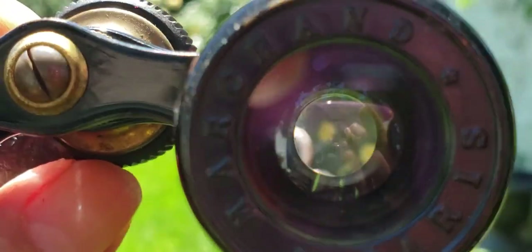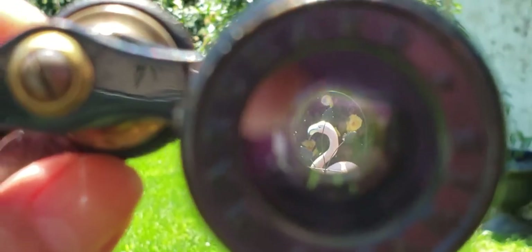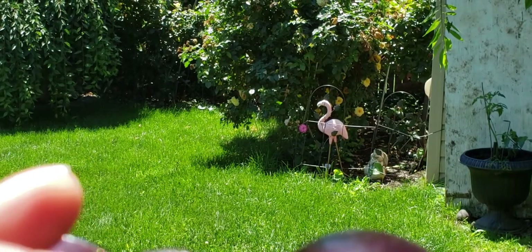If I can only find the flamingo now. Oh, here we go. Now the sun is giving this a huge glare, so you'd see better detail if the sun wasn't directly shining into these lenses.